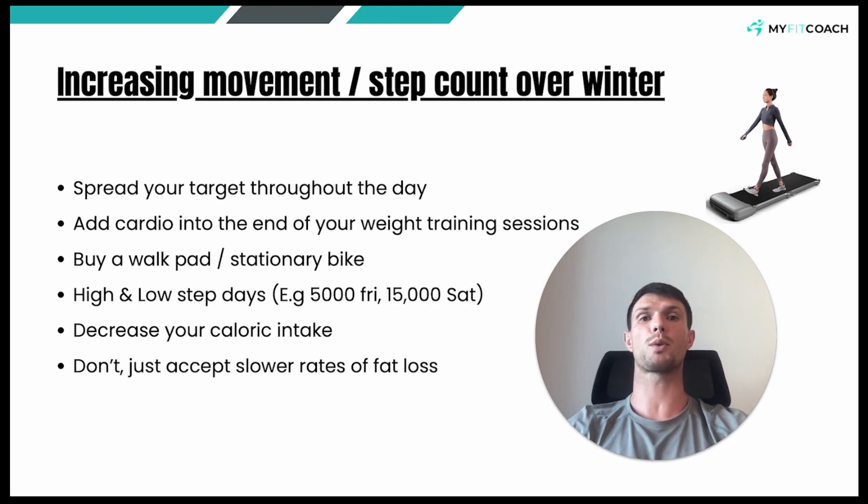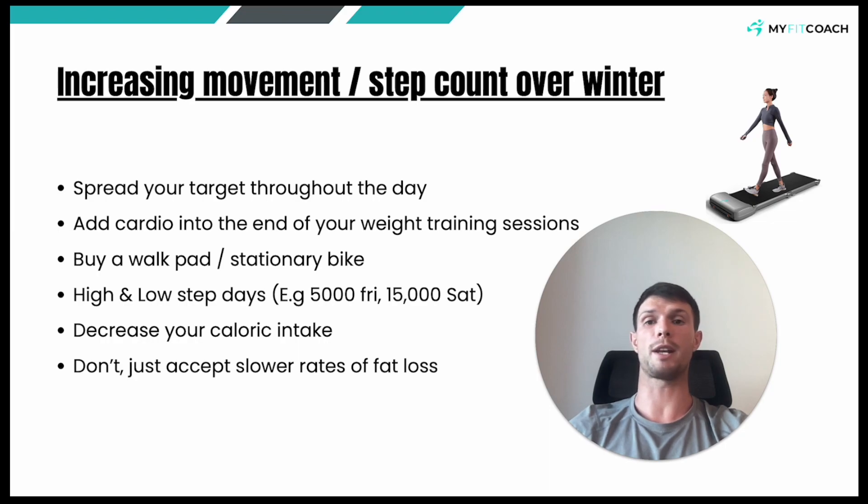That's it for me. If you have any questions or queries, or you need a link to pick up one of these walking pads, just let myself know or any member of the team and we'll shoot you over our recommendation. Thanks for listening and I shall see you in the next one.